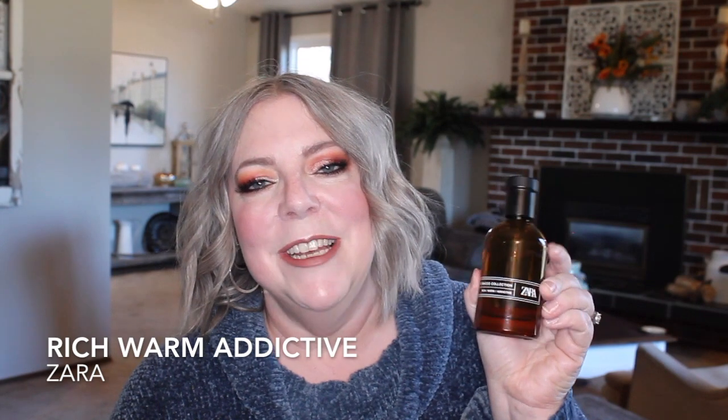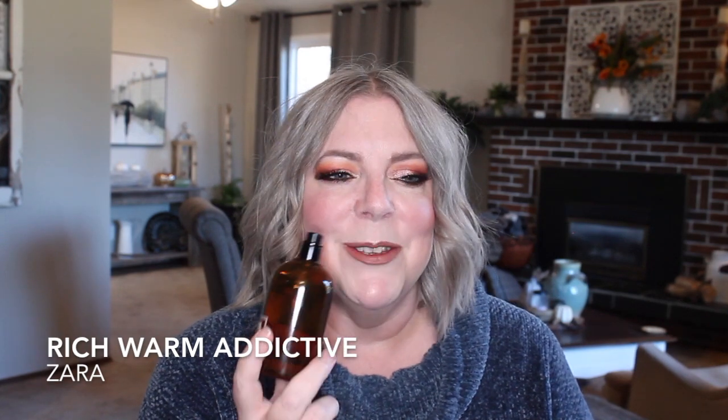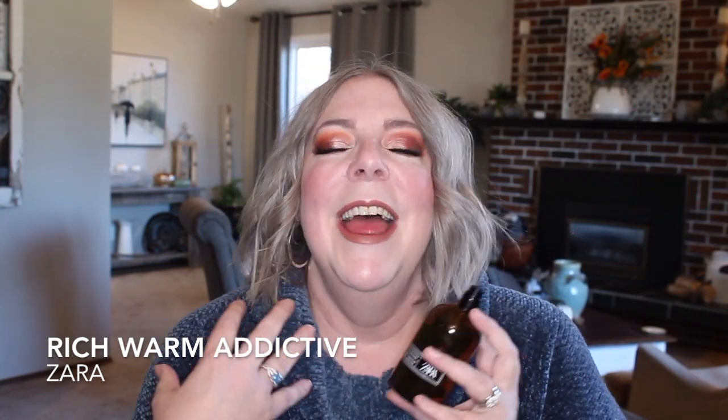The first fragrance I'm going to share is one of the more affordable ones, and it is Rich Warm Addictive by Zara. This is part of the tobacco collection, and there's just a special place in my heart for this one. It smells so, so good. I don't wear it in summer — it's just too sweet for me — but as soon as it started to cool off, I was all over this baby again. I tend to wear it at night, and every night I put it on, I feel absolutely spectacularly fabulous.